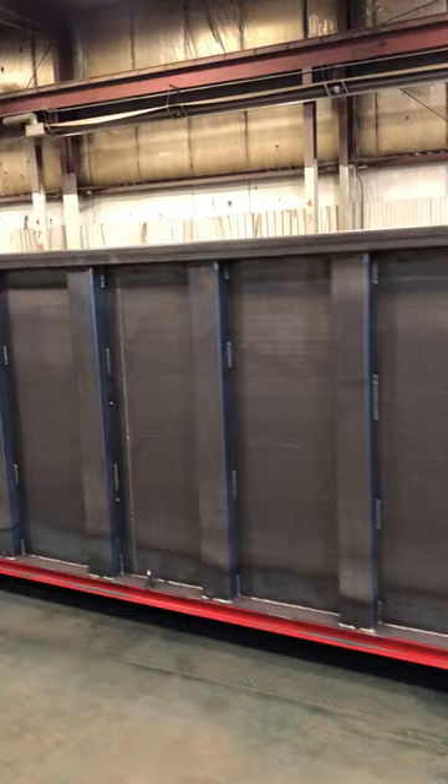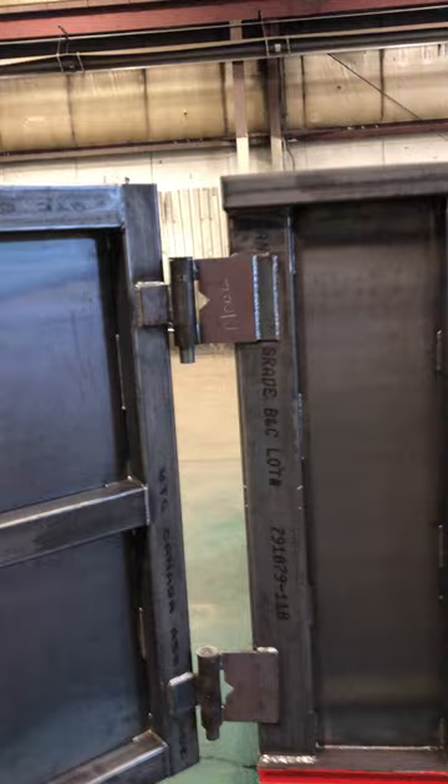This container can come in an assortment of colors — it's your choice. This one happens to be a red container.